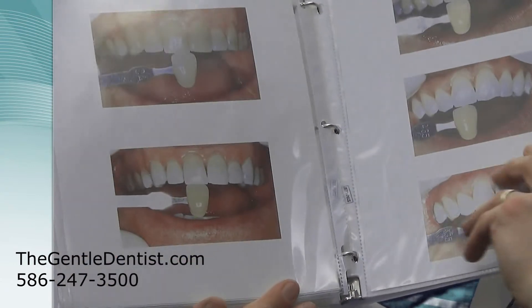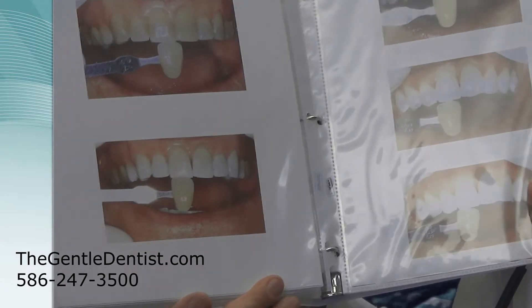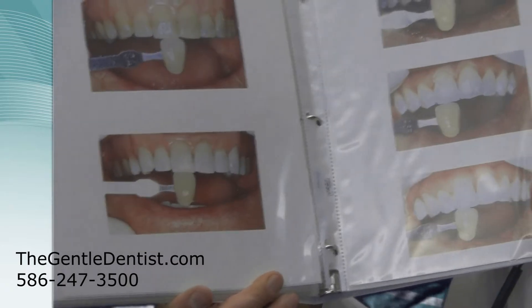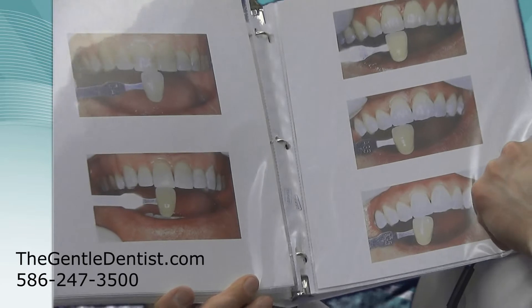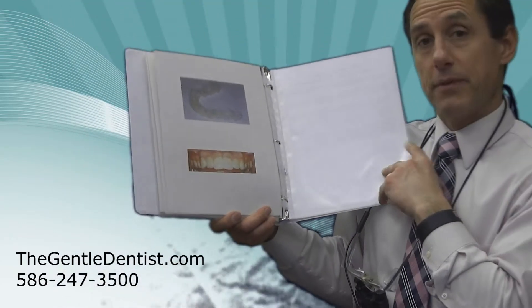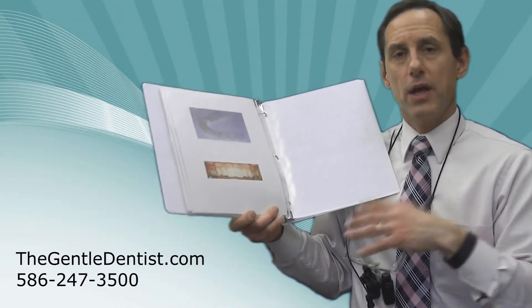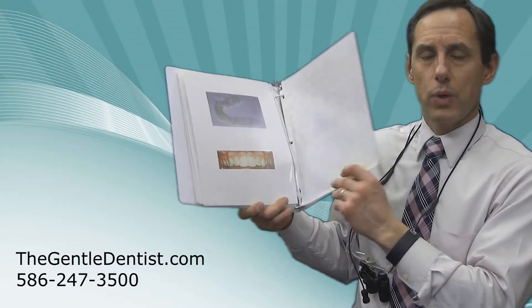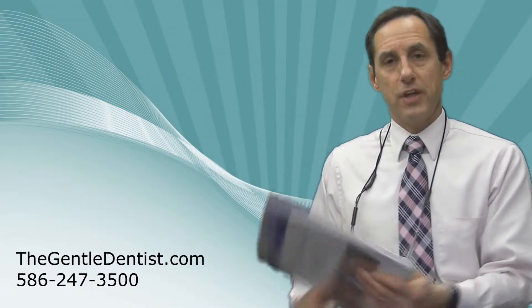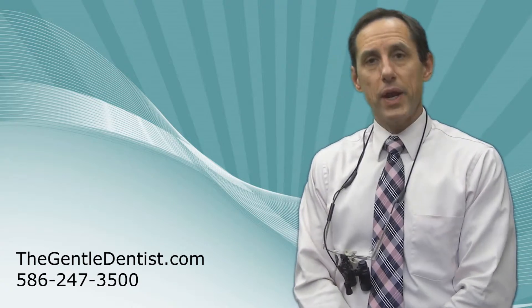The nice thing about using an agent like this is that after you're done, you'll be able to take home your whitening trays and touch them up maybe every six months — wear them for a night — and that will bring the color back up to almost where it was when you first completed the whitening process.